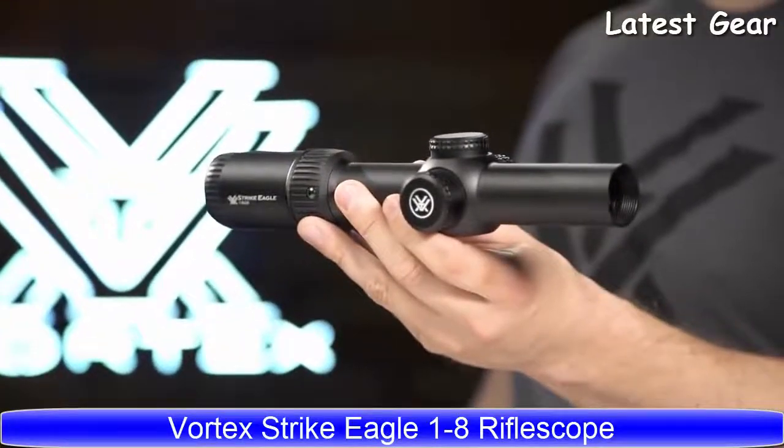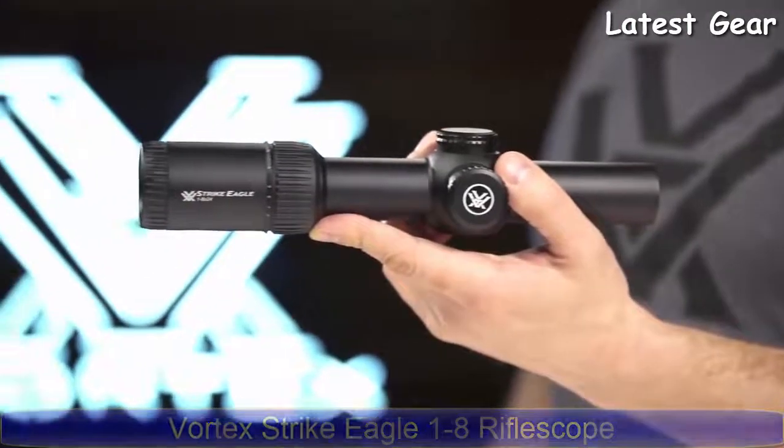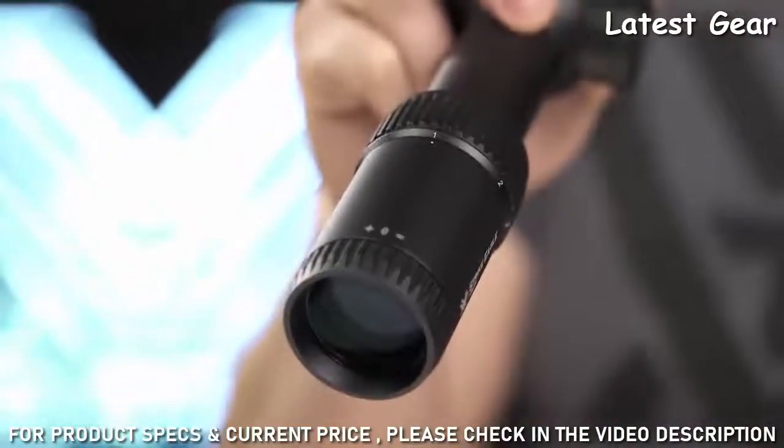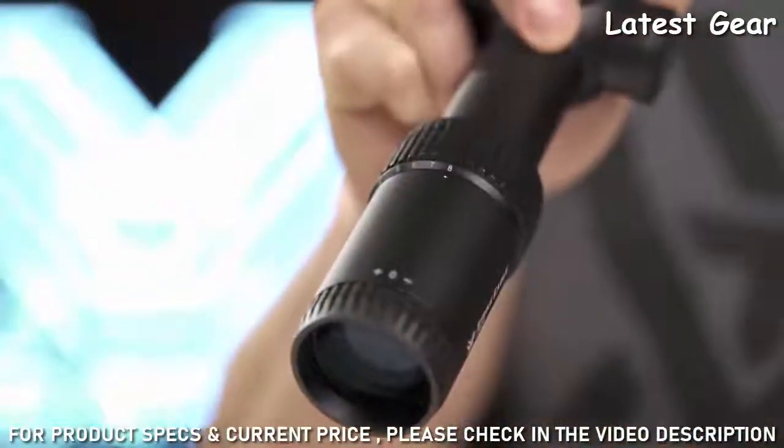This is the Strike Eagle 1-8 by 24. Add versatility and power to your AR rifle with this high-performance 1-8 optic. With a true one power, shooters can quickly strike in close quarter scenarios or transition to 8 power to nail targets at extended ranges.